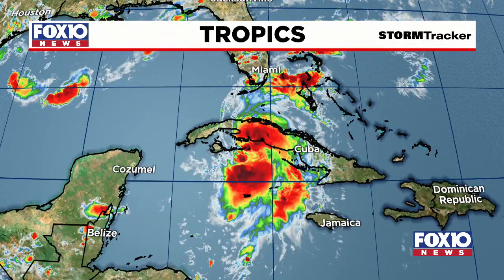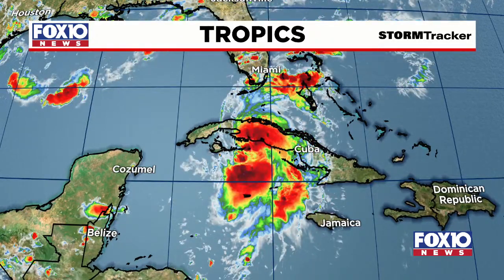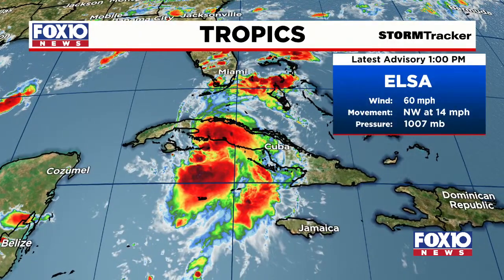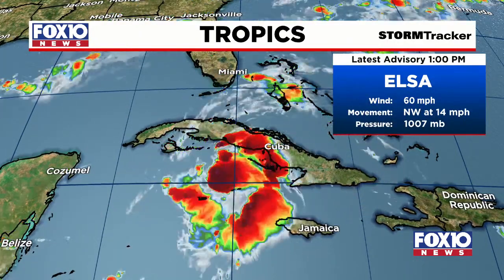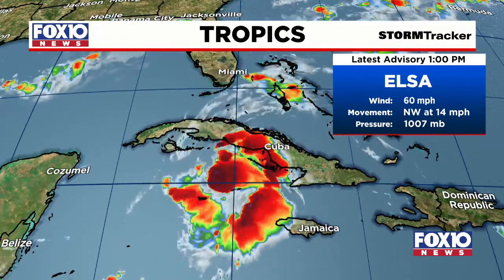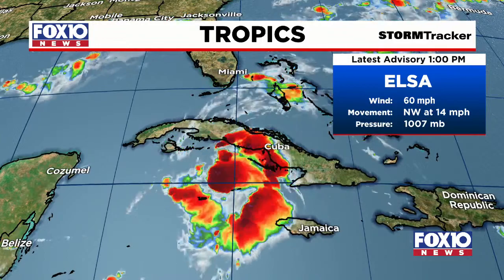This is a six-hour time frame, with Elsa staying mostly stationary for the past couple of hours. Those current stats: this is a tropical storm with sustained winds still at 60 miles per hour. Just a reminder that 74 miles per hour is when it reaches Category 1 strength. It's also slowing down slightly, moving northwest at 14 miles per hour.